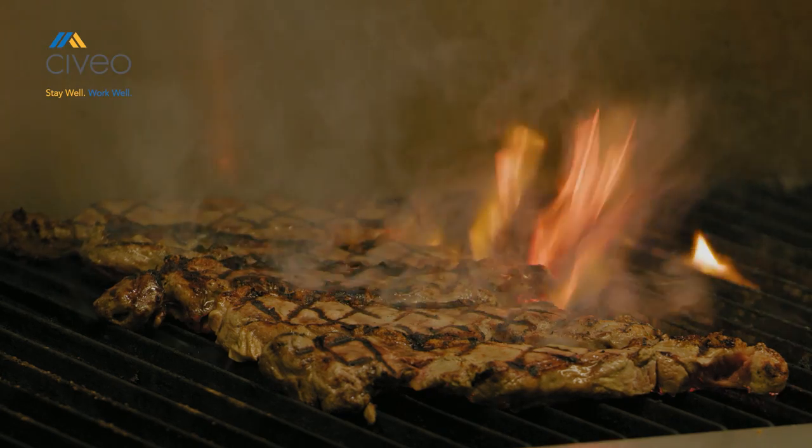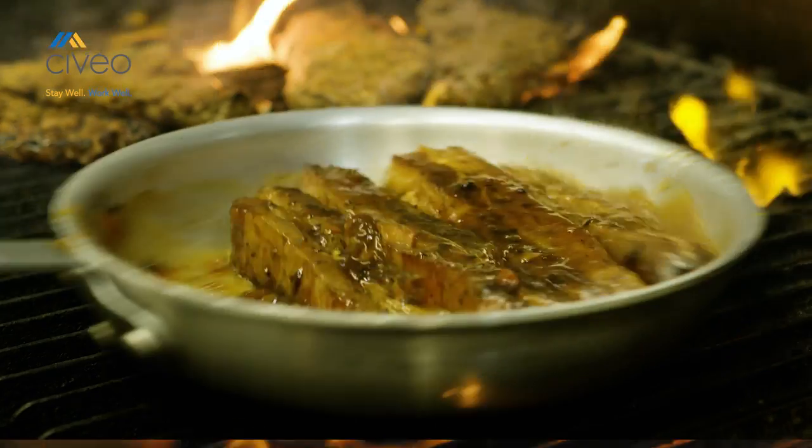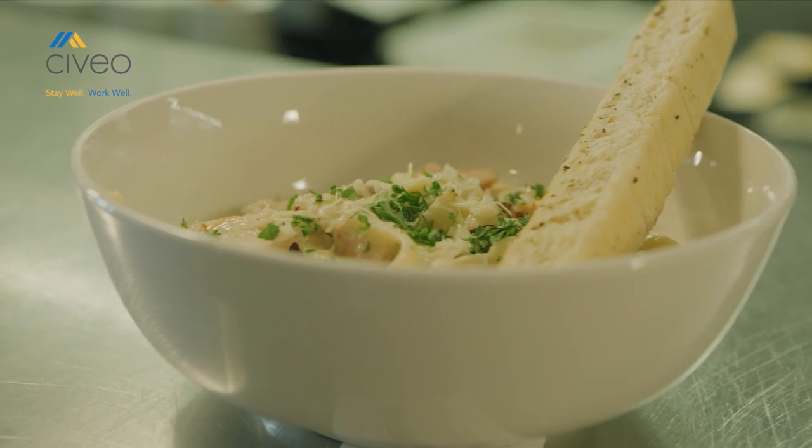Guests have the choice to select the allergy button, which has the top ten Canadian allergies listed. So if you have a soy allergy or an egg allergy, you can identify that, and it comes to the kitchen highlighted — so the kitchen knows right away, and the first cook or chef takes care of them.